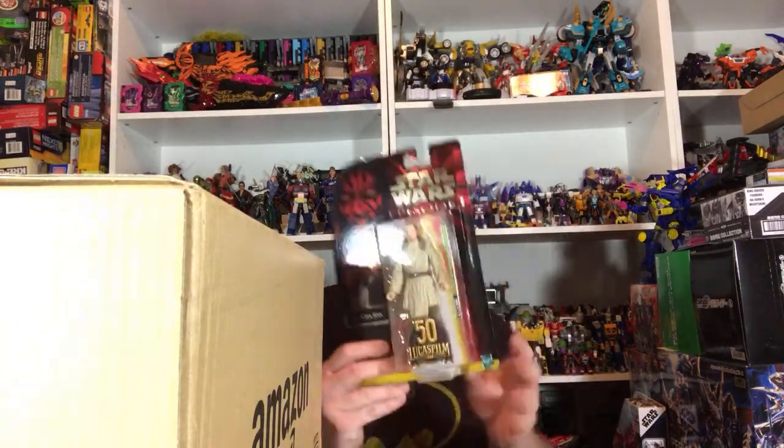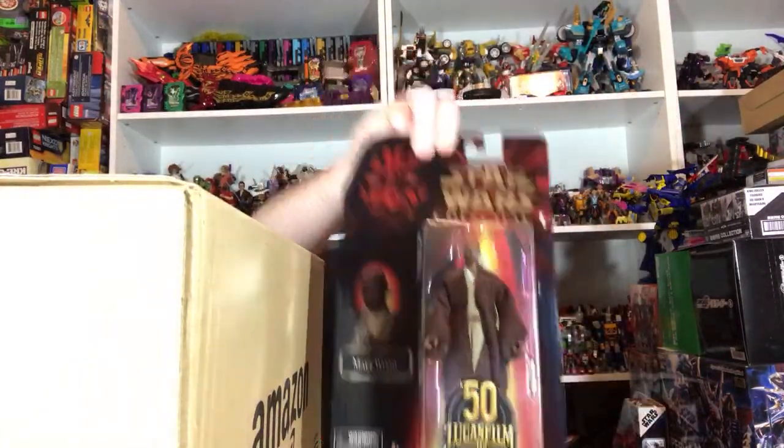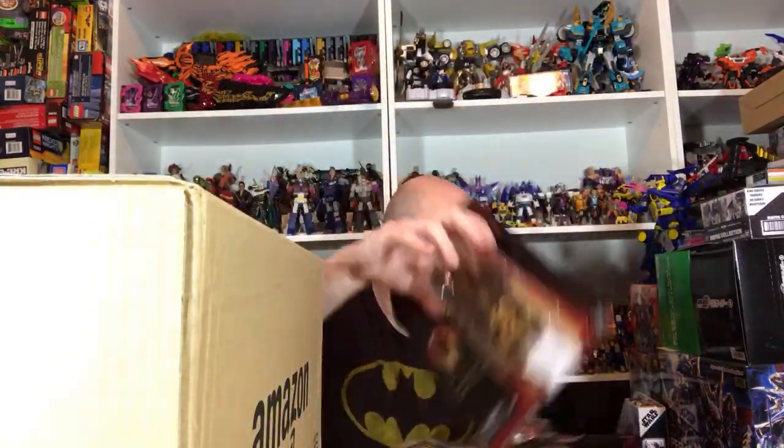I got some Star Wars Black Series figures in the Episode I recreation packaging. So I got a Qui-Gon, Mace Windu, and Jar Jar. These are all from Best Buy because I think these are exclusive to Best Buy, at least for now.